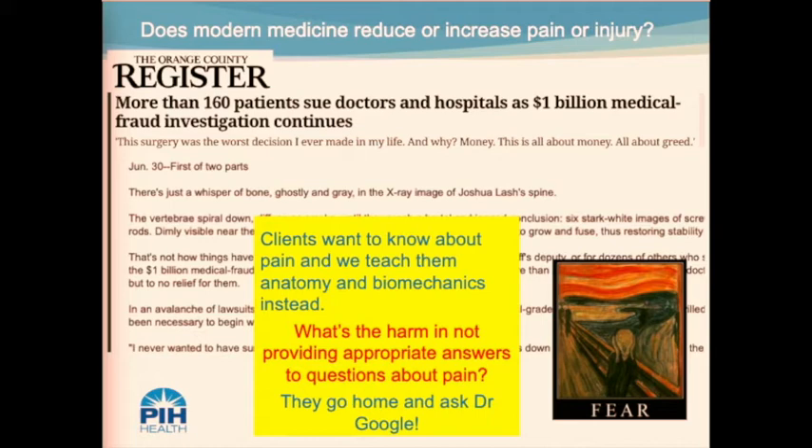O'Sullivan mentioned that using an anatomic finding like DJD or DDD as a medical diagnosis may lead patients into believing their primary diagnosis is the cause of their pain. When clients want to know about pain, we begin teaching them about anatomy and biomechanics because that's what we learned in school. The worst thing that can happen is that unproven information can promote nocebo effects, especially in patients who suffer from pain. Moore Shanti in 2010 mentioned that pathologic model frameworks increase fear in patients.